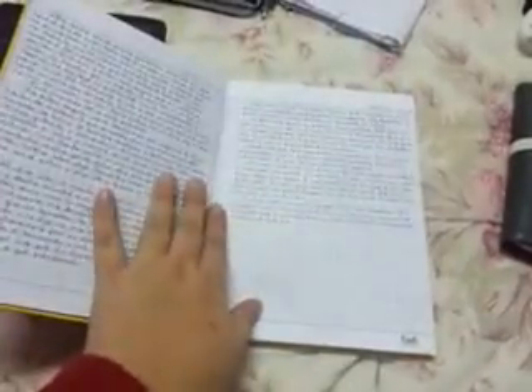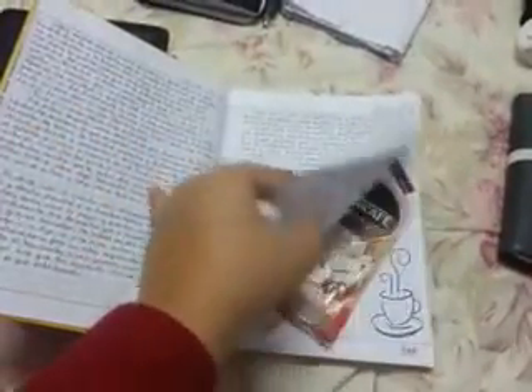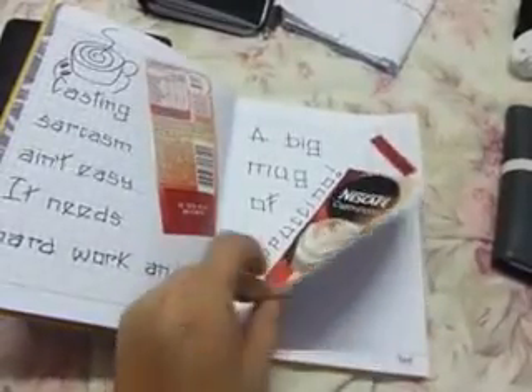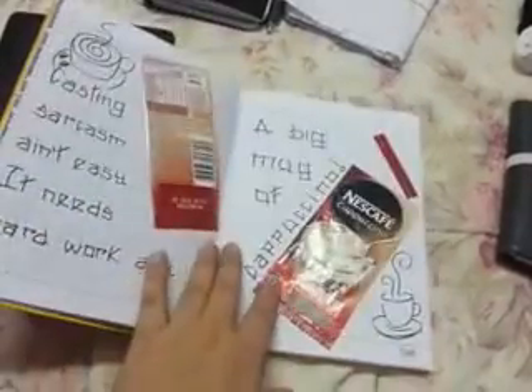This journal was the one I was going to use as a hobonichi, but I decided against it. As you can see I can write a lot and I have very small handwriting. So yeah, this is what I was going to use as a hobonichi but I don't think I'll end up doing that.